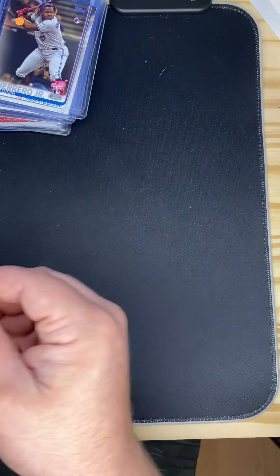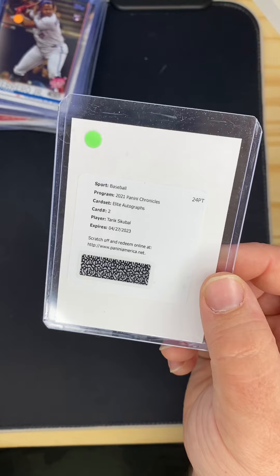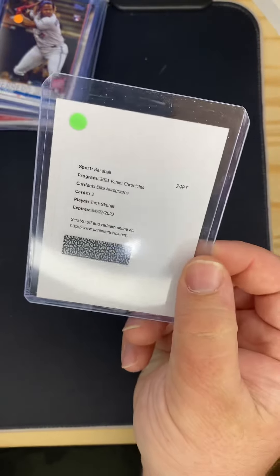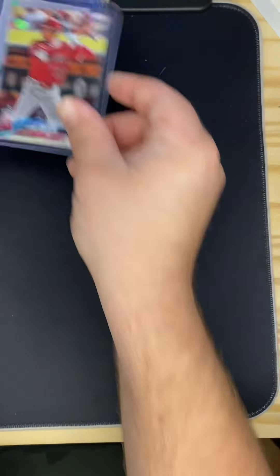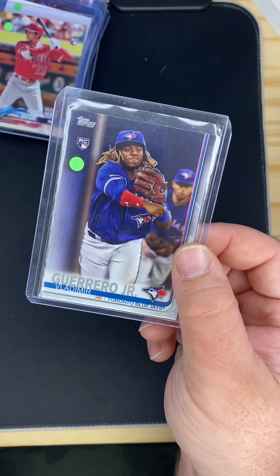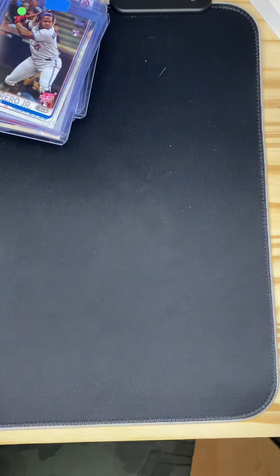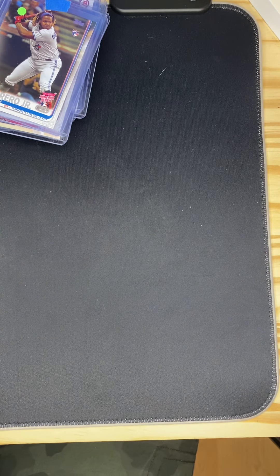Got a Tariq Scuba autograph from Panini — I'm gonna go ahead and send that in. Got a Shohei rookie card and two more Vlad Jr. rookies. I believe I paid about 30 bucks for those because of the Vlad Juniors and the Shohei.